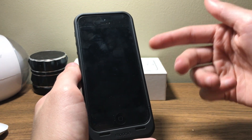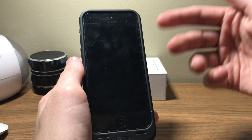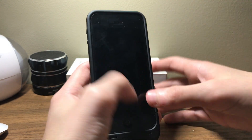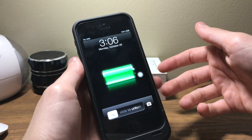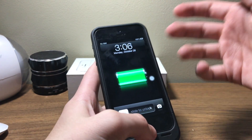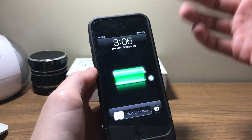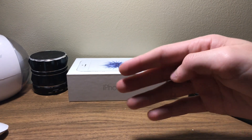If November 3rd passes and you haven't already updated, you won't be able to do it through Settings. What you can do is plug your phone into a computer and update to iOS 10.3.4 through iTunes and you'll be good to go. The downside is you actually have to restore your device, so make sure to back up your device beforehand so your data won't be lost.